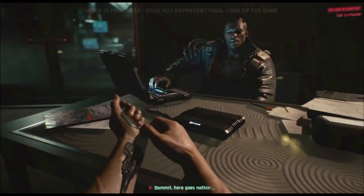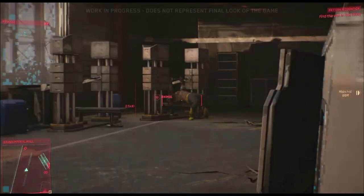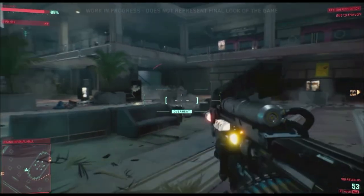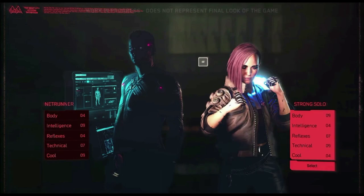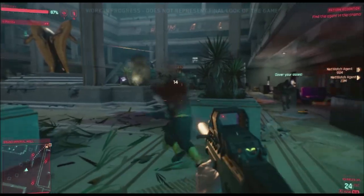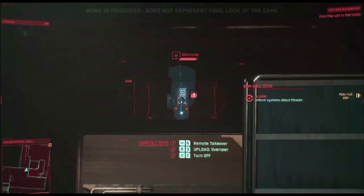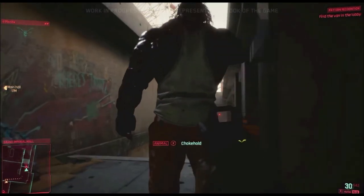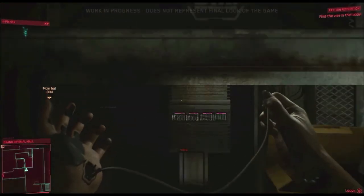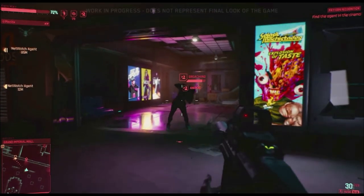That is all the stuff you get for $50 if you pre-order the physical copy off Amazon — it has to be the physical copy. I don't know how long this will be available. Sometimes sellers run sales just to spike interest for a little bit and then the price goes back up, so I'm not sure if this is a limited-time deal or not.